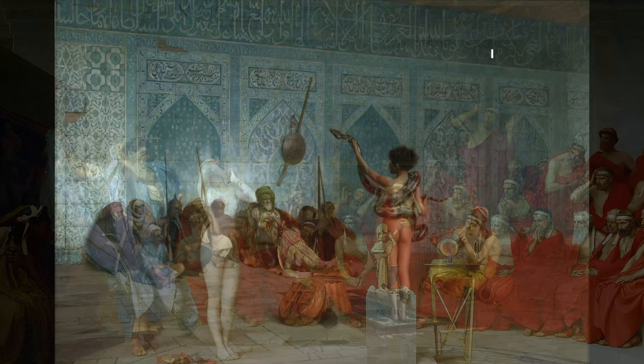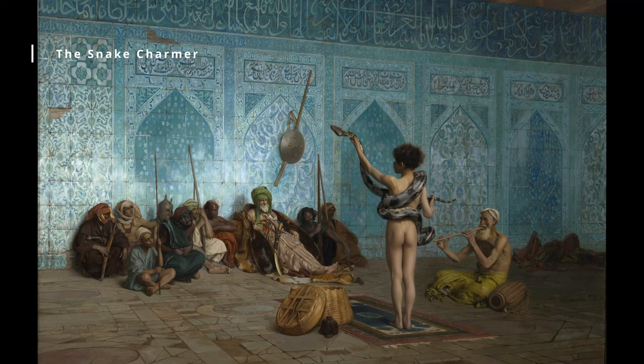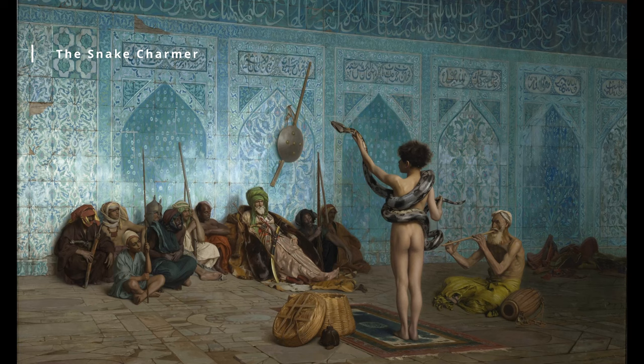The Snake Charmer, 1870. This painting depicts a young boy playing a flute while a snake is charmed by the music. The scene is set in an ornate room, and the boy is surrounded by various objects from the Middle East. The painting is notable for its intricate details and rich colors.